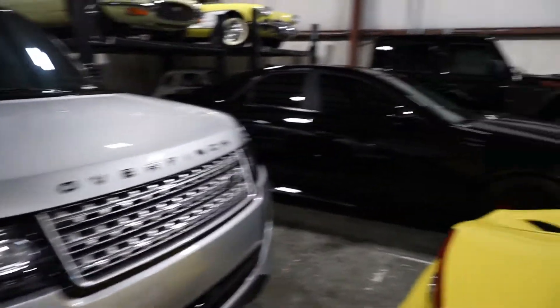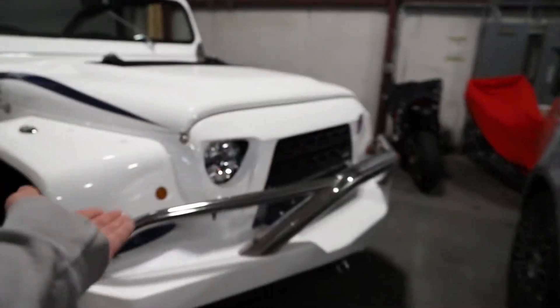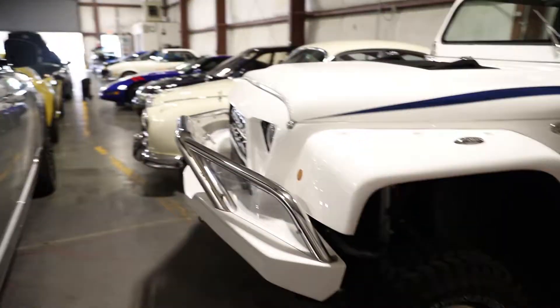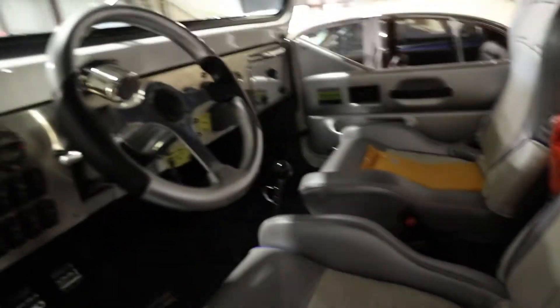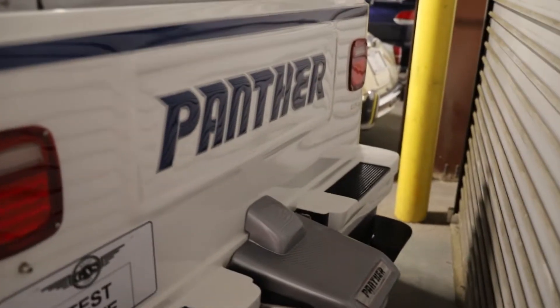We've got a Range Rover here — the Overfinch — a nice CTS-V Jaguar. But look at this Jeep, it's a $200,000 Jeep. Look at this track car — it's amphibious. Road or water, wherever you want to drive it — it's a boat and a car. I don't know about paying $200,000 for this Jeep Panther though.